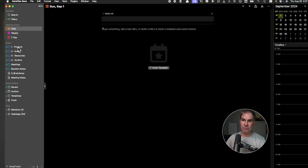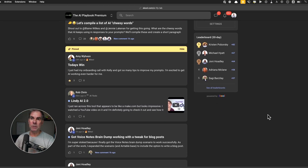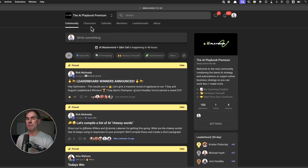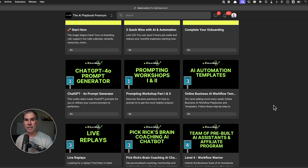I use the PARA method — Tiago Forte's PARA method — projects, areas, resources, and archive. For the projects, this is what I'm currently working on in the different areas of the business, like YouTube and School. If you're not already a member of my AI Playbook Premium School community, I want to invite you to join us. It's the community for online businesses looking to use and implement AI so you can work less and profit more. We have an amazing community, a whole library of pre-made make.com blueprint automations, tons of training, and live calls every single week.